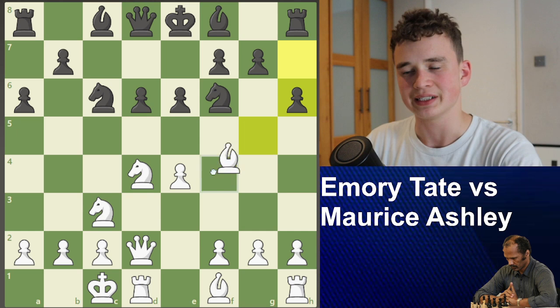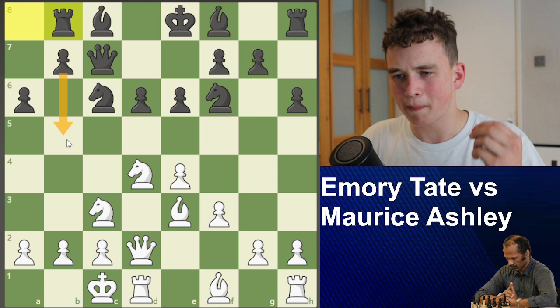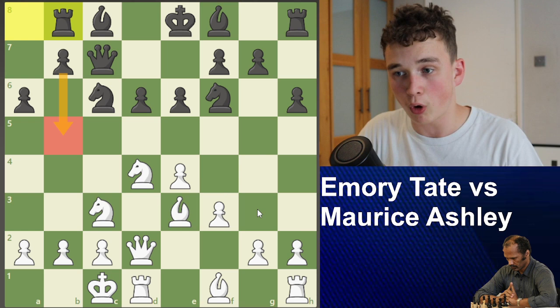And now Queen C7 — getting that queen in. And now F3, defending this pawn. Rook B8 — you might be wondering what this does. It prepares a big launch, like a battering ram knocking down the walls of a massive fortress. Rooks are battering rams — I've been saying this for a while. G4 — that's the battering ram.